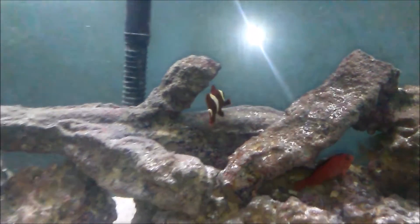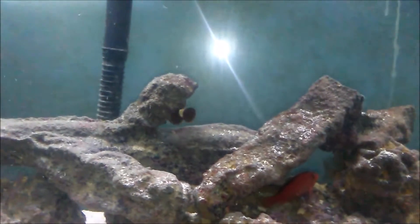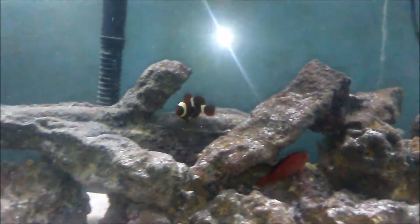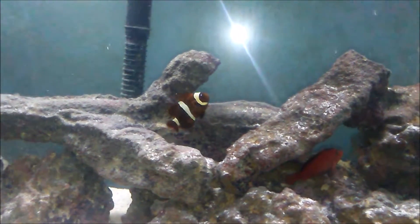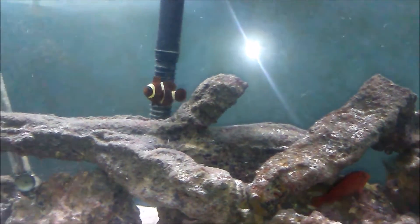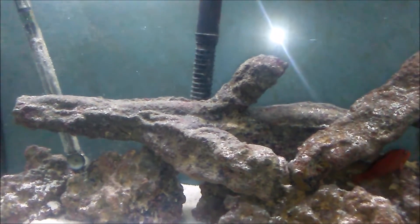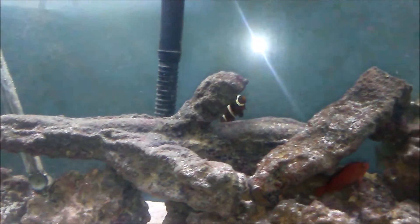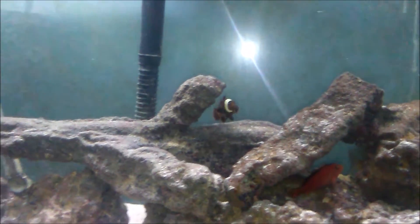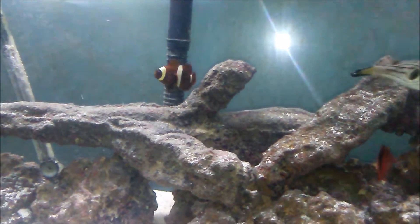I am talking about the maroon clownfish. I've kept the white-striped maroon clownfish and the gold-striped maroon, and from personal experience, the maroon clowns are the best looking clowns for me, behind the black and white Ocellaris clowns. What you're looking at right now is my beauty — my sexy gold-striped maroon clownfish. I really love this fish. So gorgeous.